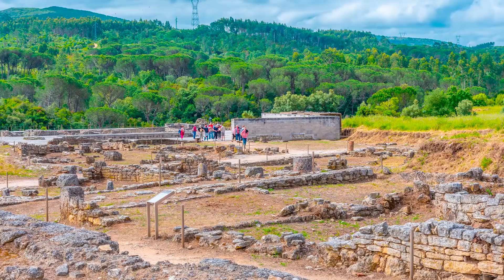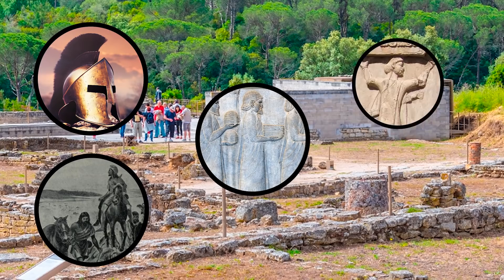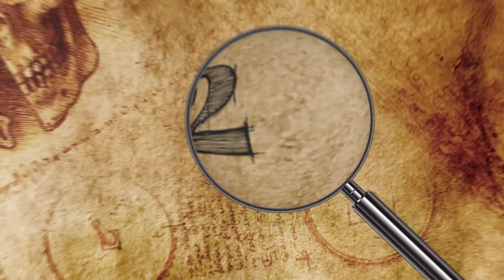Mastara was built and rebuilt several times over by the Spartans, Phrygians, Ionians, Lydians, Persians, and finally the ancient Romans, who left behind fascinating archaeological ruins that reflect what everyday life was like 1,800 years ago.